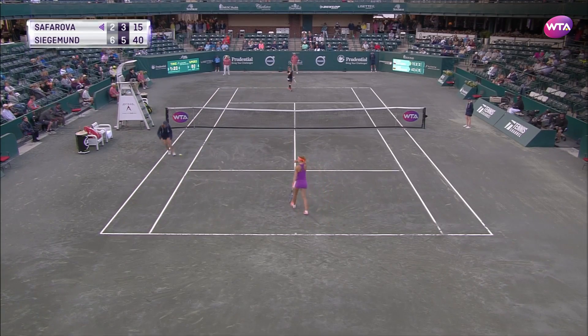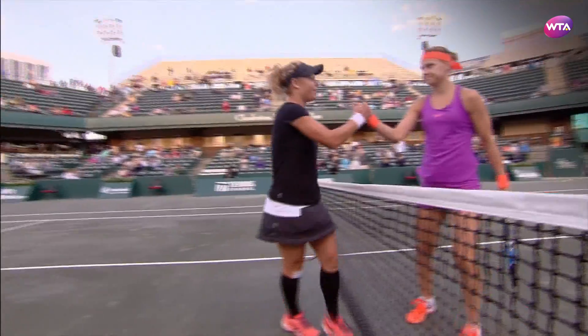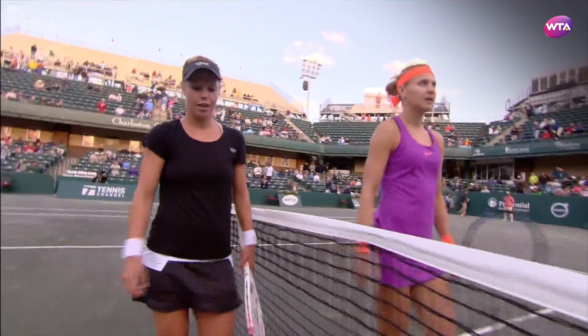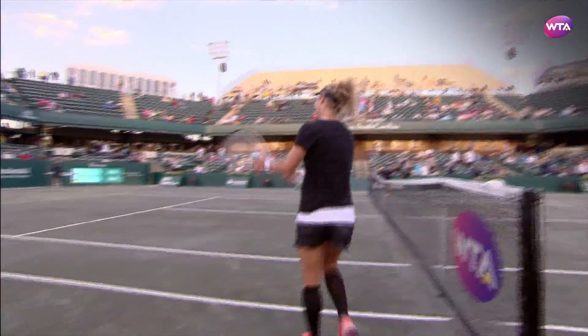What a shame the match ending on a double fault, but it does mean that Laura Siegmund has made the quarterfinals in Charleston for the second straight season. 6-2, 6-3 over Lucy Safarova.